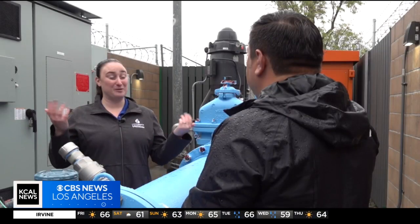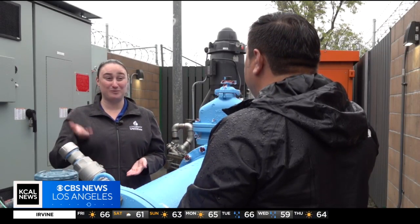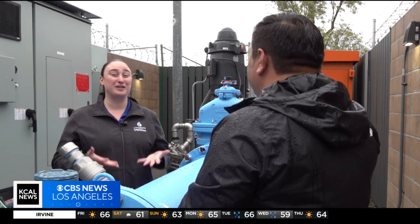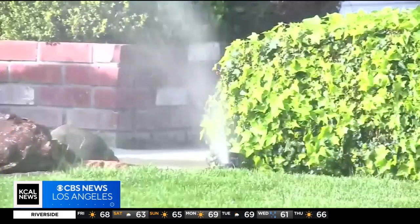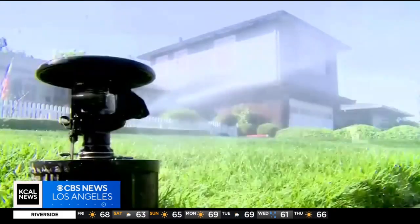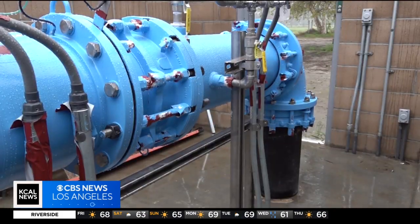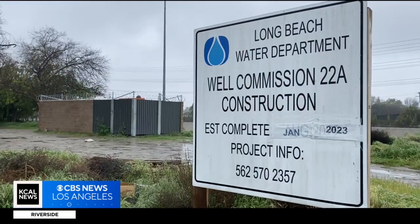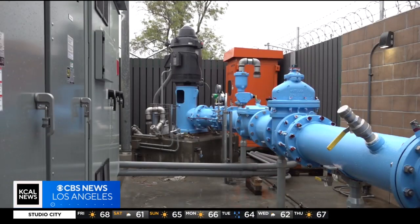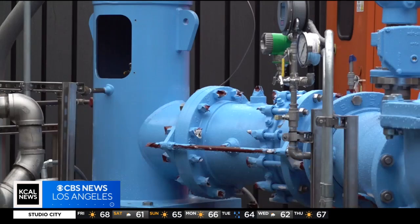We've seen a good jump in the replenishment of the basin, but there's still a ways to go to refill it all the way, and so we still have to be cautious. Statewide, groundwater accounts for between 40 to 60 percent of the water supply each year. Locally, the water replenishment district says the central basin supplies seven cities, including Long Beach. It went from a critically low 19 percent capacity up to 65 percent with the recent storms.